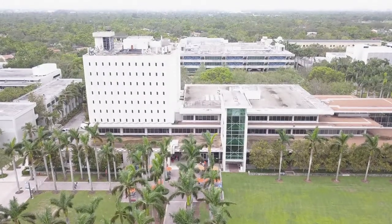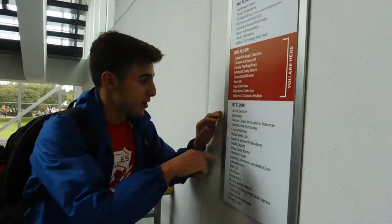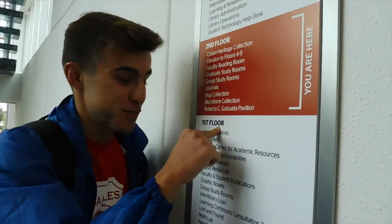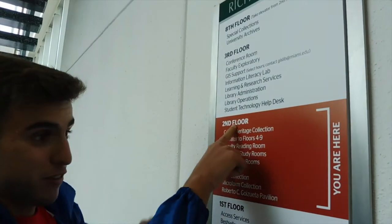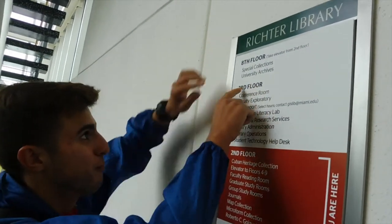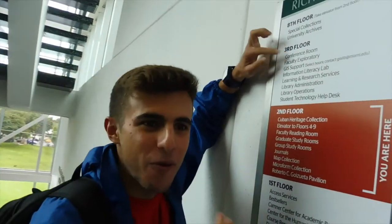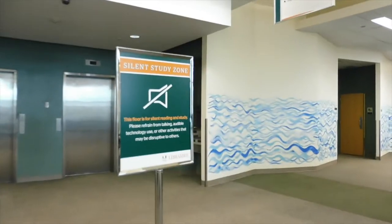So I'm right here at the Richter Library and I run into my boy Tim. I ask if he wants to do it — he says let's do it. We're about to try to find out the secret floors in the library. It's me and Danny — let's go. Me and Tim were pretty set on this adventure.